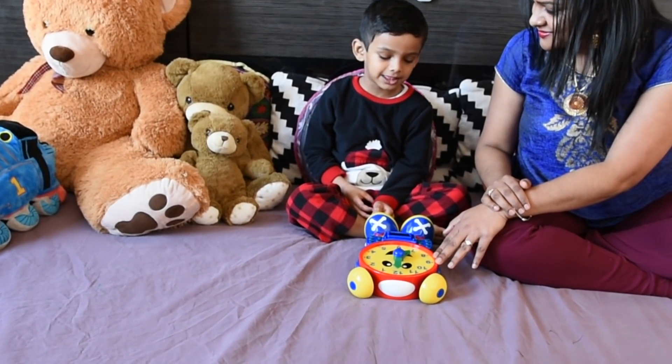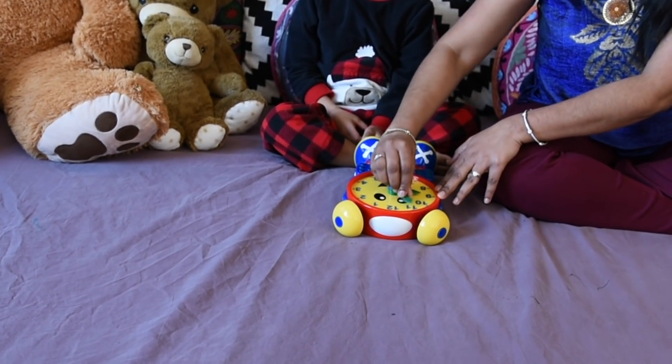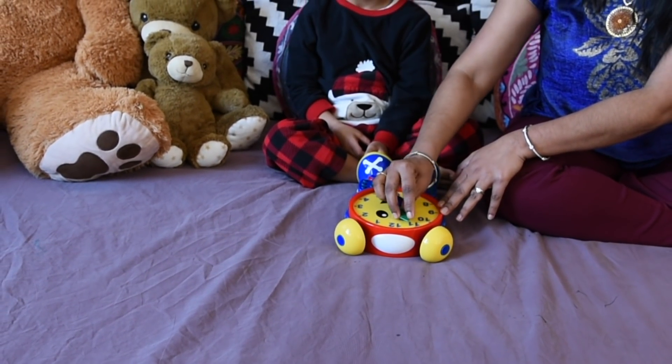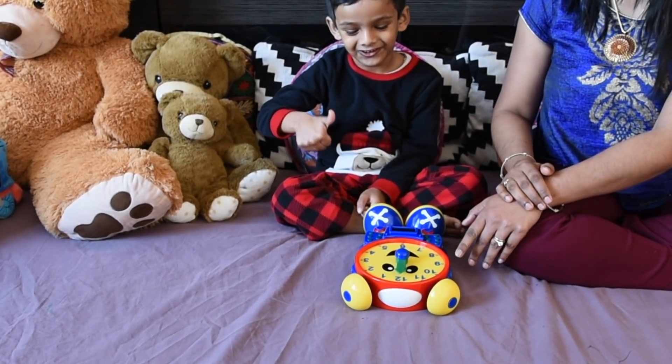What is the time now? Seven o'clock. What is the time now? Eight o'clock. What is the time now? Nine o'clock. What is the time now? Ten o'clock. What is the time now? Eleven o'clock. What is the time now? Twelve o'clock. Great job.